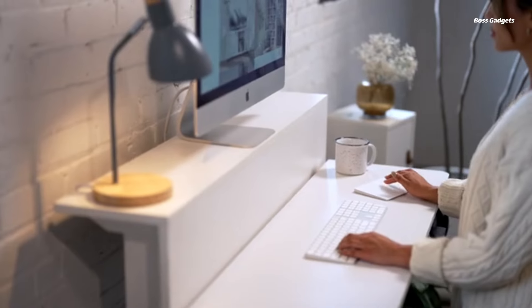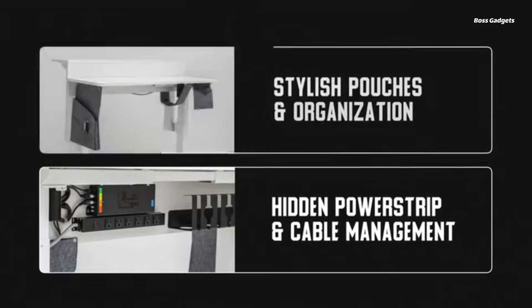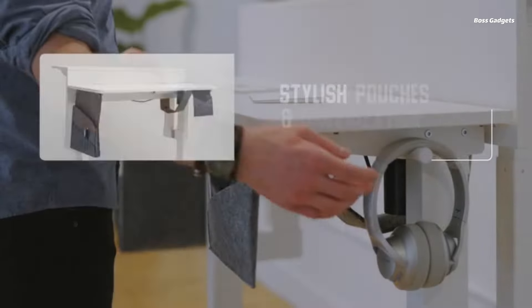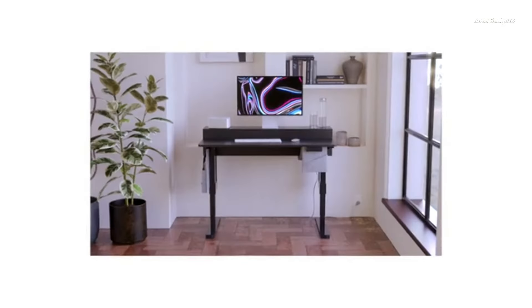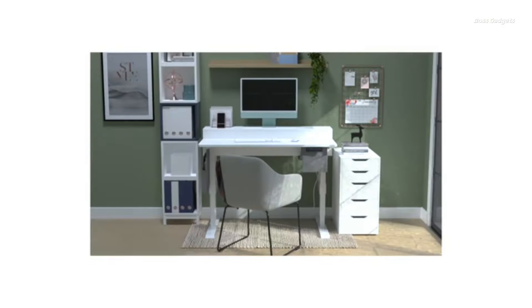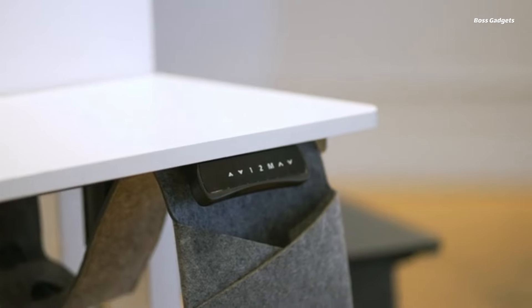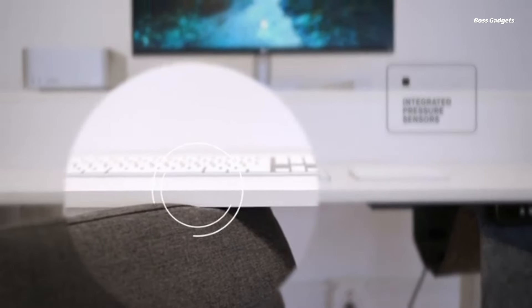Improved posture alignment helps relieve neck, shoulder, and back discomfort, so you can stay focused and productive all day. Two convenient memory presets allow you to seamlessly transition between your ideal sitting and standing configurations. The sleek control panel makes height adjustments effortless. Built-in safety sensors prevent pinching and auto-shut-off if objects are detected.